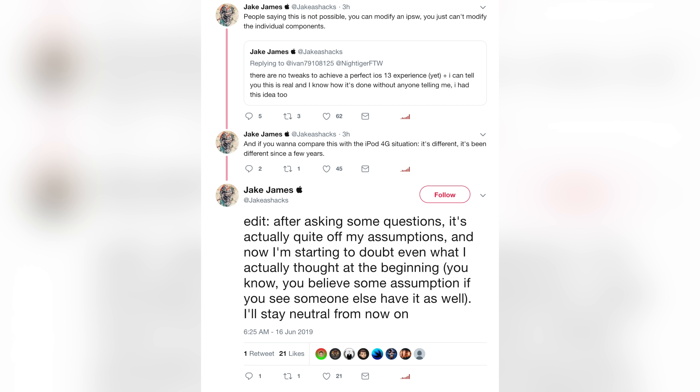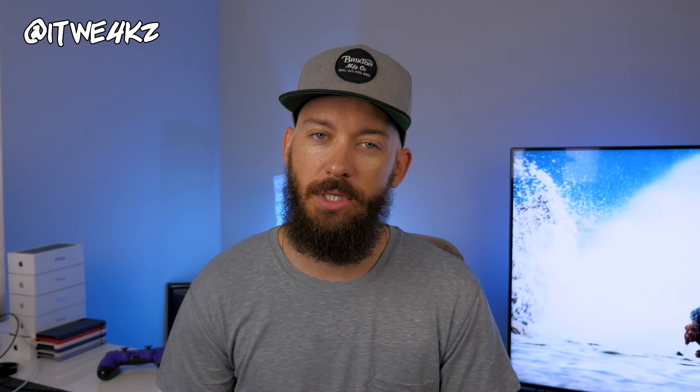This is all still ongoing as I'm doing this video. I got another tweet from Jake James responding to his original tweet where he said it was real. He stated that after speaking with this Twitter user, his assumptions about how iOS 13 was installed were off, and he's going to stay neutral for now. He's not saying it's impossible and he's not saying it's fake — just that it's not done how he thought. You're getting basically the same thing from Pwn20wn, who is also staying neutral for now.